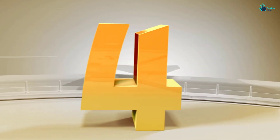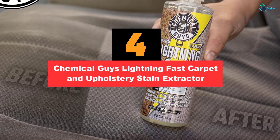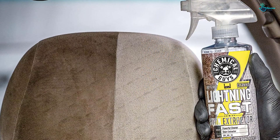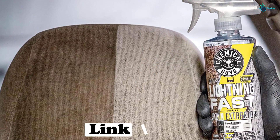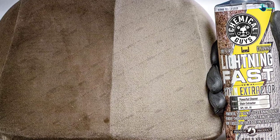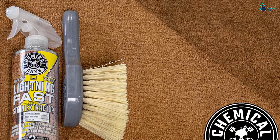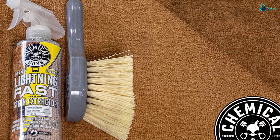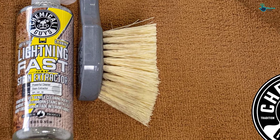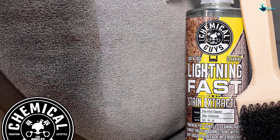Moving on at number 4, we have the Chemical Guys Lightning Fast Carpet and Upholstery Stain Extractor. Tough stains don't stand a chance against the Chemical Guys Lightning Fast Stain Extractor. This cleaning solution comes in a 16-ounce spray bottle, and it can be used on a wide range of materials, from upholstery and carpet to seat belts, sneakers, and more. It works to quickly remove coffee, mud, dirt, juice, wine, grease, oils, and pet stains without any heavy scrubbing, and it's effective on both new and set-in stains. To get the most bang for your buck, this stain remover can be diluted up to 20-to-1 with distilled water without compromising its performance. Plus, it includes a surface protectant that will protect the upholstery from future stains.